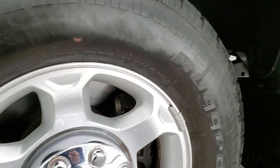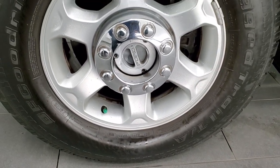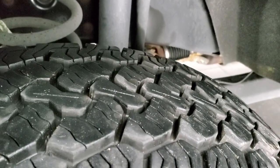This one comes with the painted alloy rims and they're in excellent condition. It has newer BF Goodrich Rugged Trail TA tires. These are LT245/75R17s. I'd say they have probably about 80 to 90% of the tread left on them.